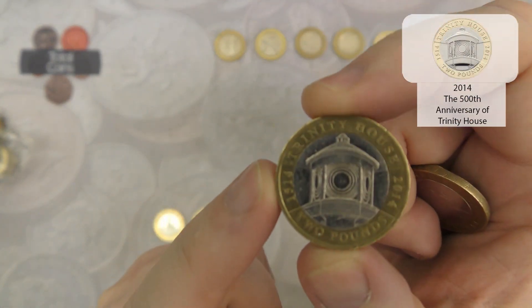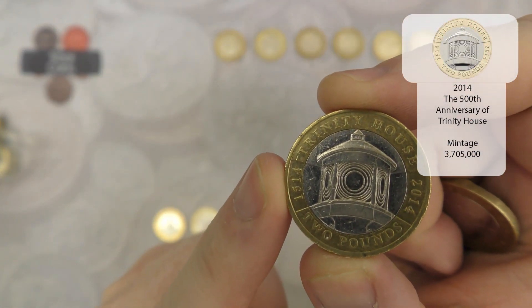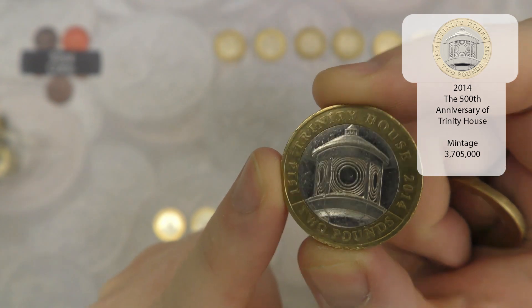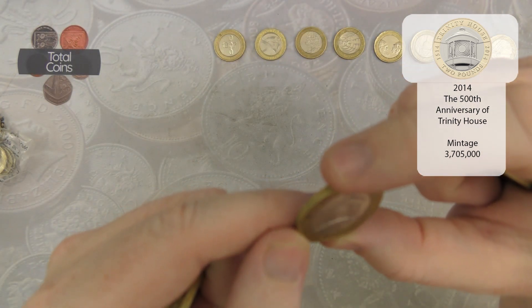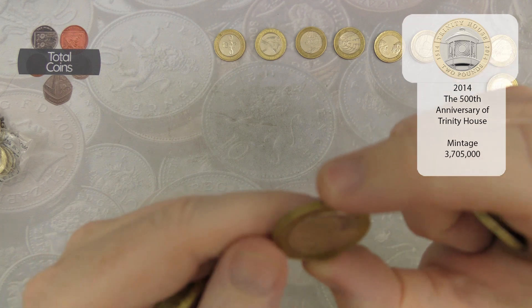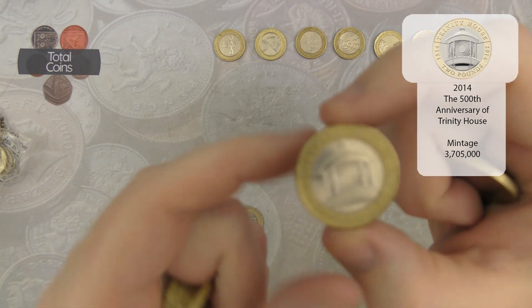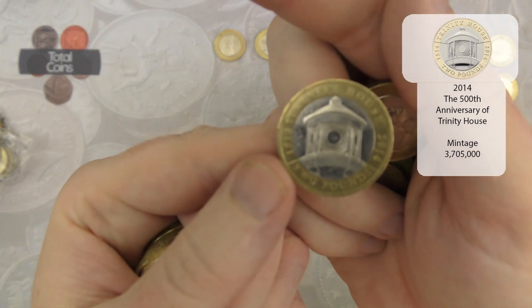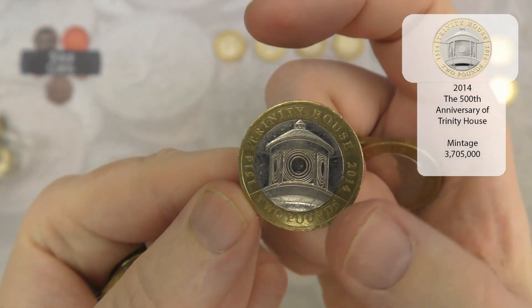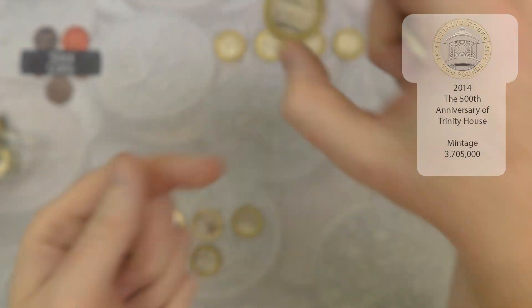Next up we've got a Trinity House. I know with the Trinity Houses there are a couple of cut errors floating about - that one looks to be fine. There it is - a very very nice coin.